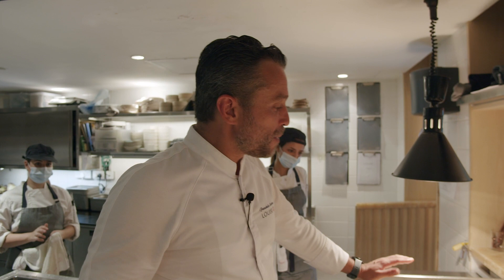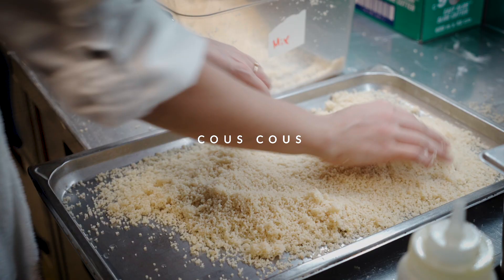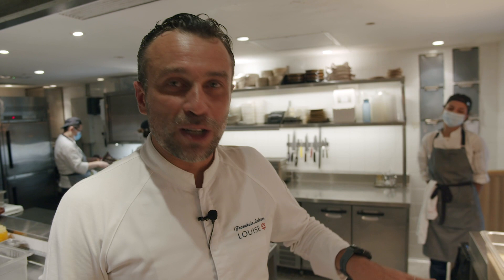Everywhere in the world they have their own starch. In France, we eat a lot of potatoes. In Asia, a lot of rice. This is the starch of Morocco — couscous. My grandmother used to cook that kind of thing when I was young, so it reminds me of my childhood.